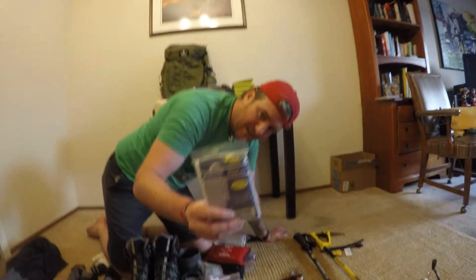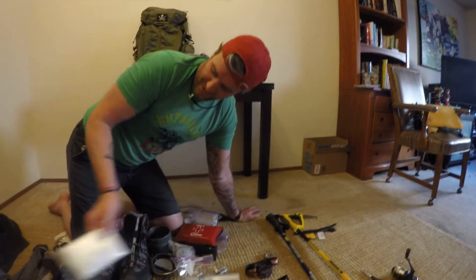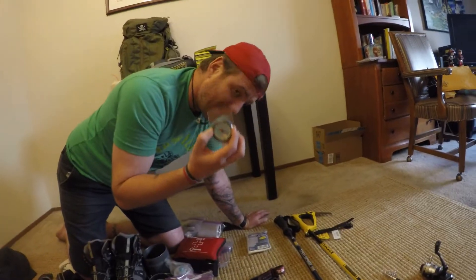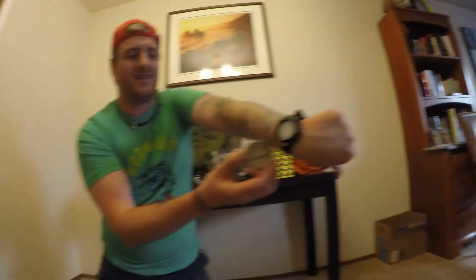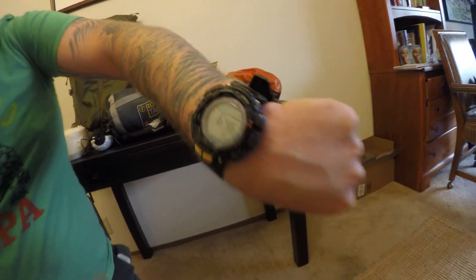Got a poncho — always good to have. We're not going to carry too much rain gear like big rain jackets or anything like that. We're just going to carry our warm stuff and then put a waterproof cover over us. Also, a compass — very good to have at any time. I also have one on my watch, which has altimeter, barometer, and all that good stuff.